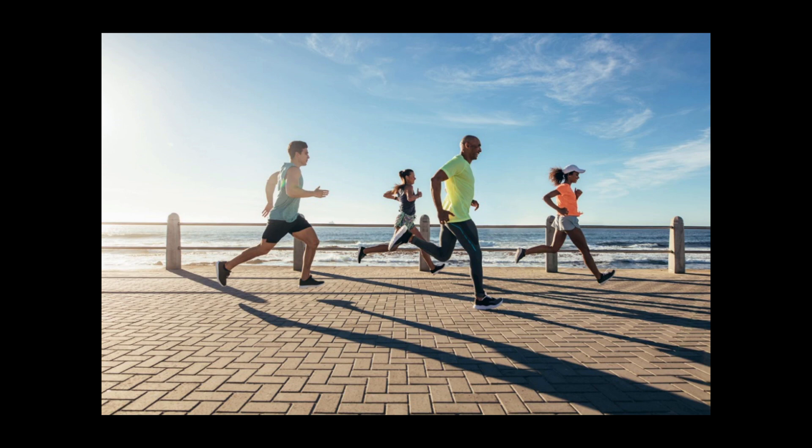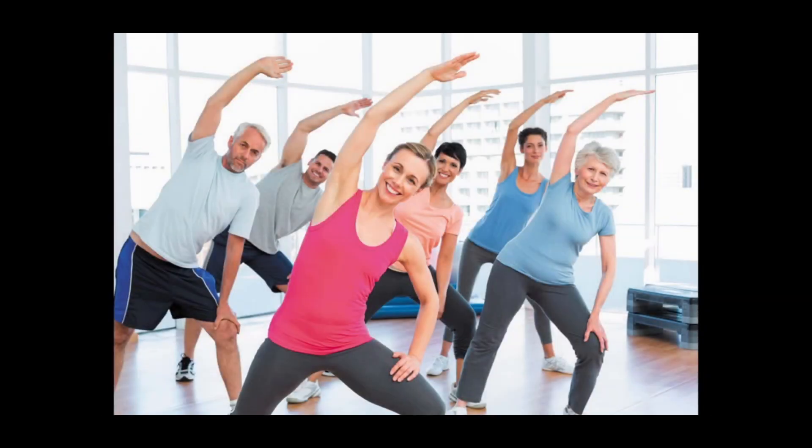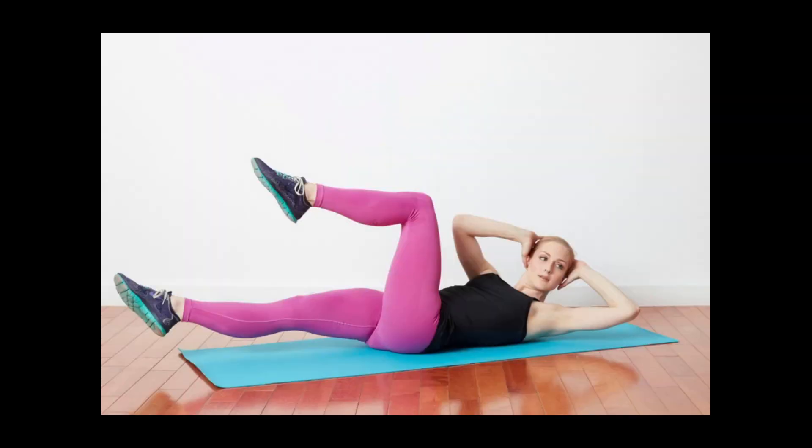Eighth: whole grains. The filling fiber in foods like oatmeal, brown rice, and bulgur aids in keeping your body's insulin levels low. Researchers speculate this may shrink fat cells. Your body absorbs and burns these more slowly for longer-lasting energy than refined carbs like white bread and white rice.